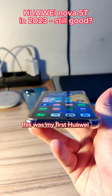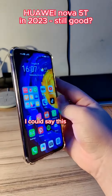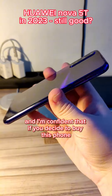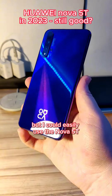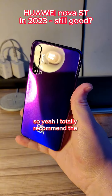This was my first Huawei product ever and it made me fall in love with the brand. I could say this phone got me into the Huawei universe. I'm confident that if you decide to buy this phone, you will be as satisfied as me. I upgraded to the Huawei P50 Pro, but I could easily use the Nova 5T as my main phone in 2024. I totally recommend the Huawei Nova 5T.